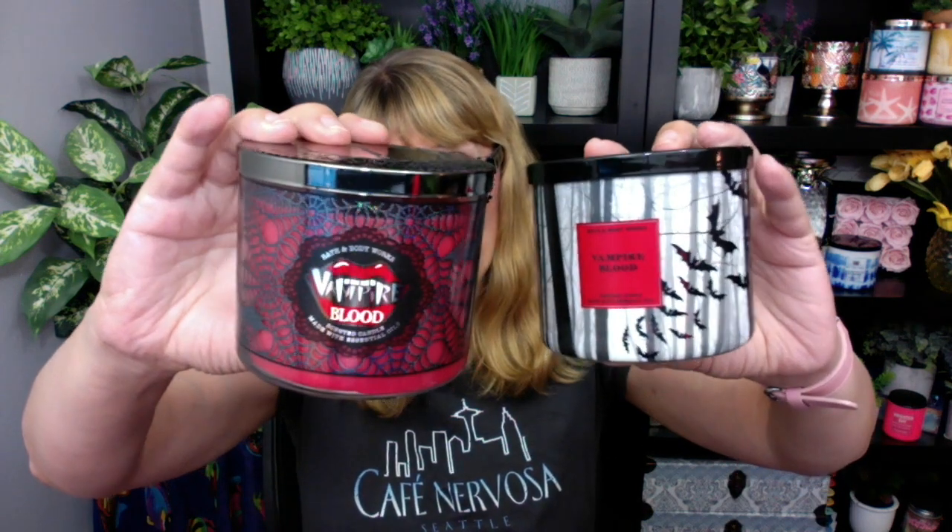I'm really hoping they go back to the more graphic design this year. Although this wraparound label was kind of neat — if you were doing a really classy Halloween display with black candelabras or a bat theme. This one had kind of a Harry Potter feel to me. You know how I am about Harry Potter. So I liked both versions — I just love Vampire Blood.